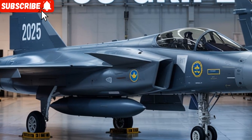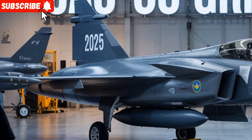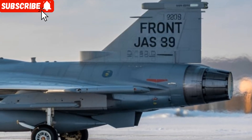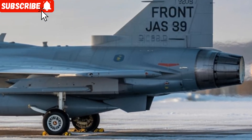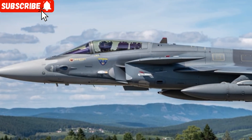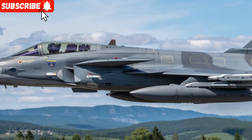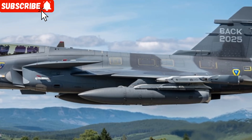Now, shifting from the ground to the skies, let's talk about one of the most advanced multi-role combat aircraft in the world — the 2025 JAS 39 Gripen, developed by Saab of Sweden. This new variant of the Gripen builds upon decades of Swedish aviation expertise and brings cutting-edge technology to modern air combat. The Gripen has always been known for its agility, affordability, and operational versatility. The 2025 version continues this legacy with improved avionics, more powerful engines, and enhanced weapon integration.